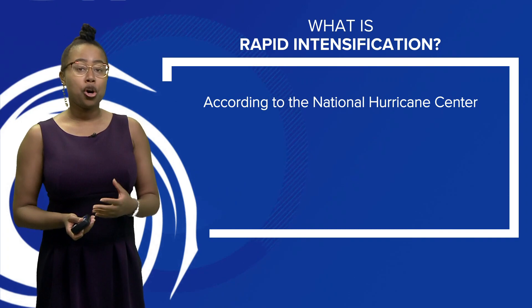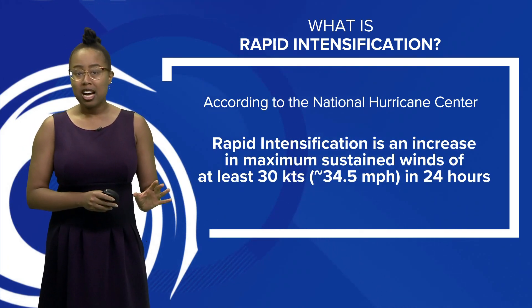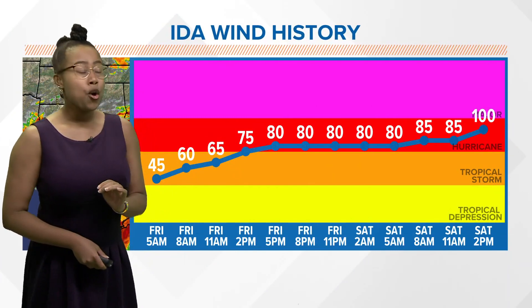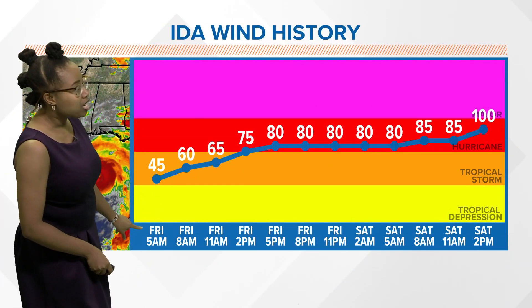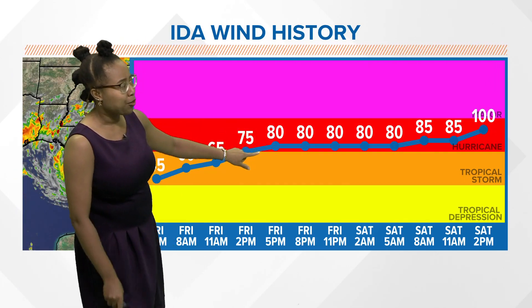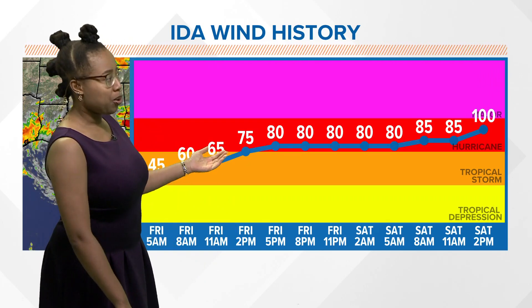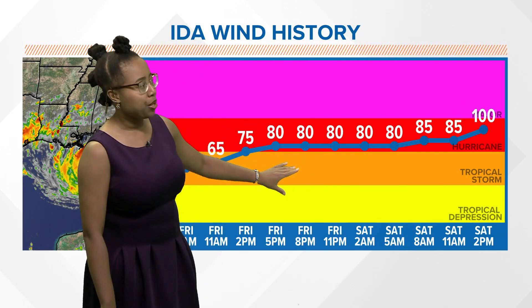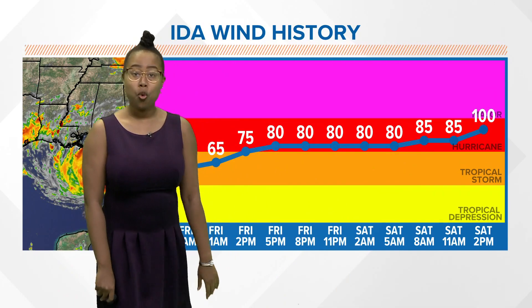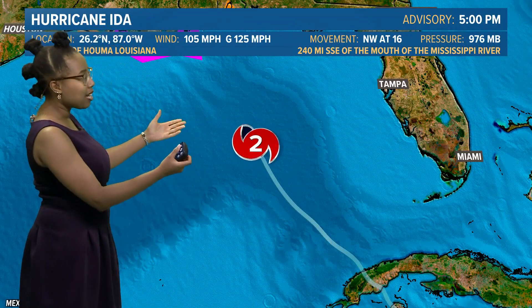As far as rapid intensification goes, it's when we see a system strengthen at least 30 knots, which is about 34.5 miles an hour, within a 24-hour period. We have seen that with Ida: at the 5 a.m. advisory on Friday morning, winds were at 45 miles an hour, and then by 5 p.m. — just 12 hours later — up to 80 mile an hour winds. And this storm is not done strengthening yet. It stayed pretty steady moving through overnight Friday into Saturday, and then we started to see a little bit more strengthening, with the 5 p.m. advisory now up to 105 miles an hour.